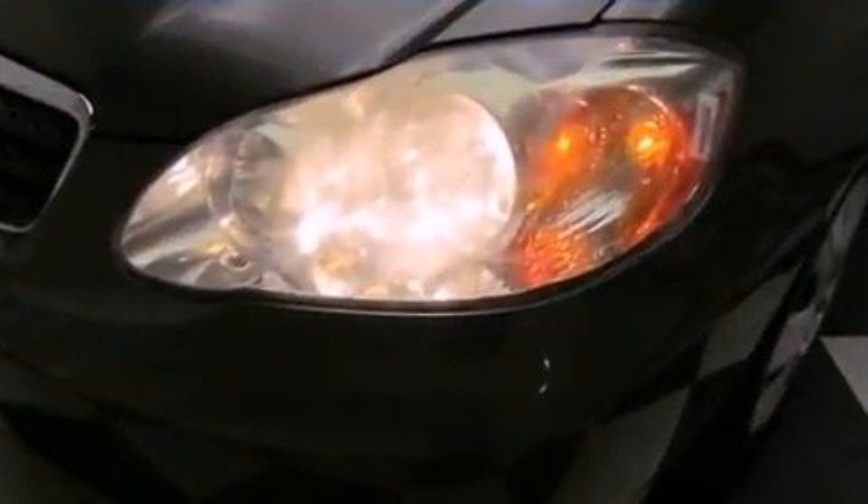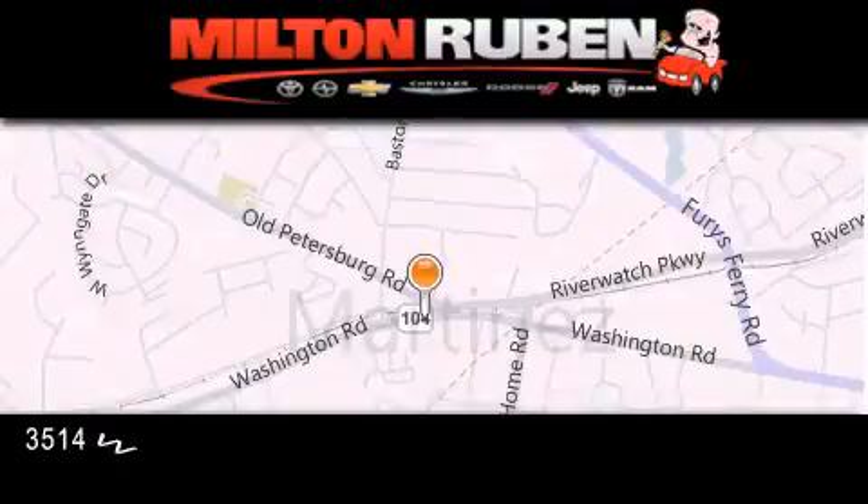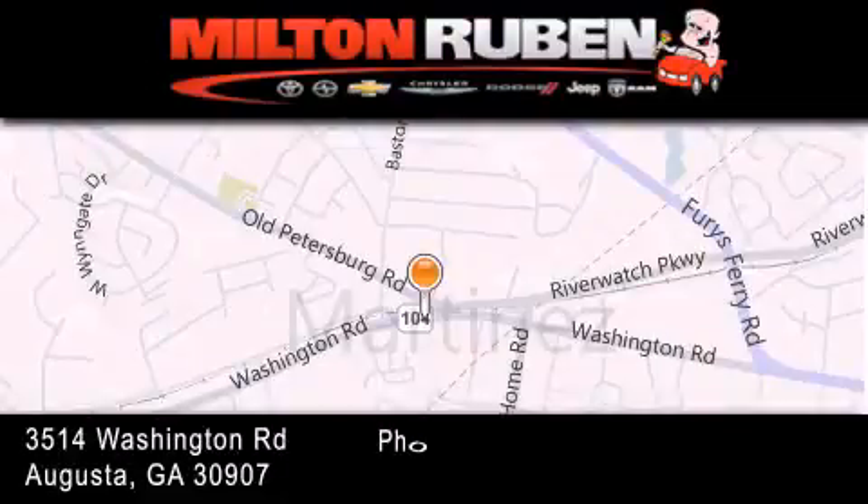We hope you found this video informative. Please contact us today. Come experience the Drive Baby advantage here at the Milton Ruben Superstore.